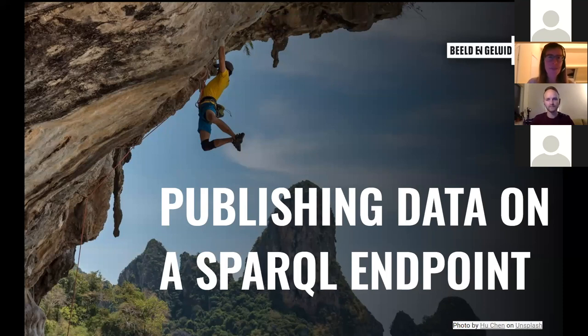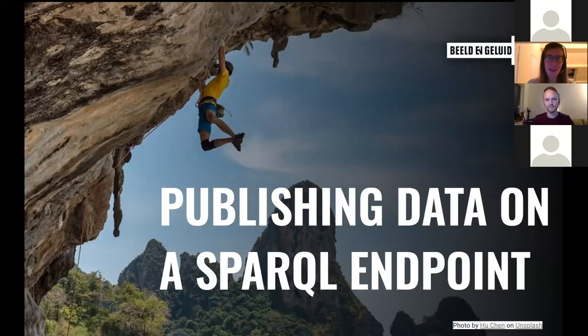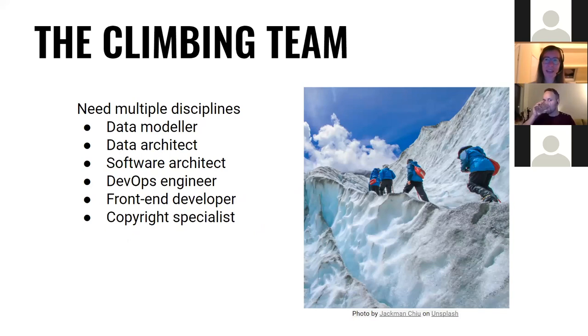We wanted to publish our data on a SPARQL endpoint. In principle, this required three steps: converting the data to RDF, using that to fill the triple store, and then publishing it. But in reality, those three steps turned out to be a climb of quite a steep mountain. For a climb, you need a good climbing team, and in this case we needed multiple disciplines: someone to model the data, a data architect to take care of the conversion workflows and filtering out metadata we couldn't show for copyright reasons, a software architect to put the infrastructure in place, a DevOps engineer to make it easy to deploy and update the endpoint, front-end developers so users could have a nice way to interact with the data, and last but not least, a copyright specialist to navigate the thorny maze of licenses.